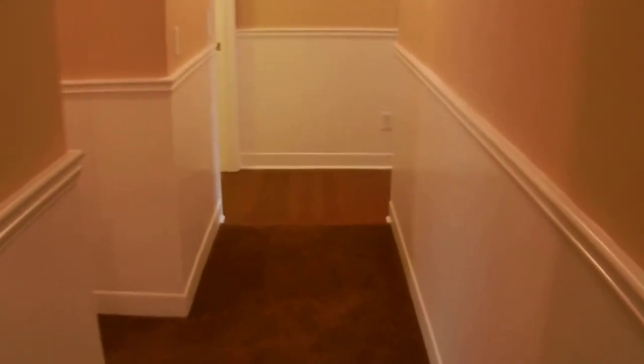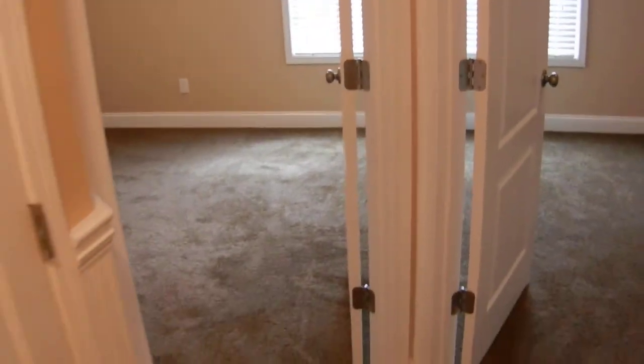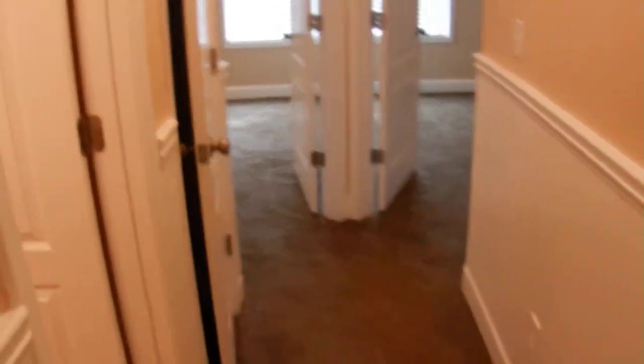As we continue on around down the hallway, new carpet stretches on around. There's another hallway to the left. Here's bathroom number two — it's a full bathroom. And two bedrooms at the end of this hallway, both with good-sized closets. Fresh paint, new carpet, and a large linen closet in the hallway.